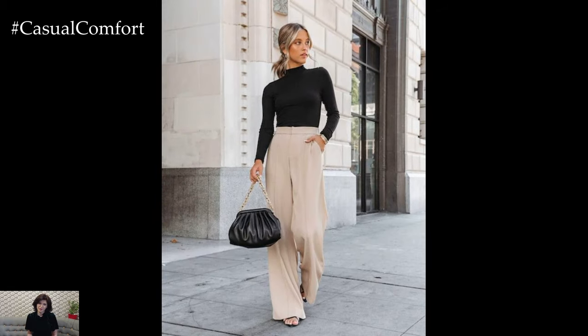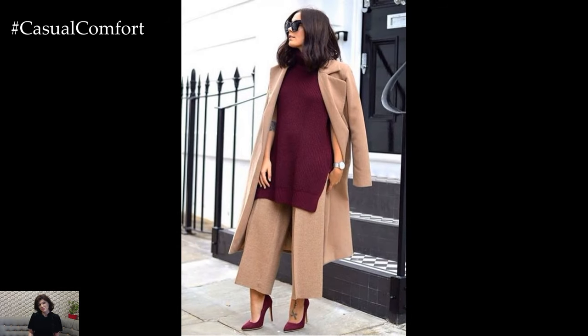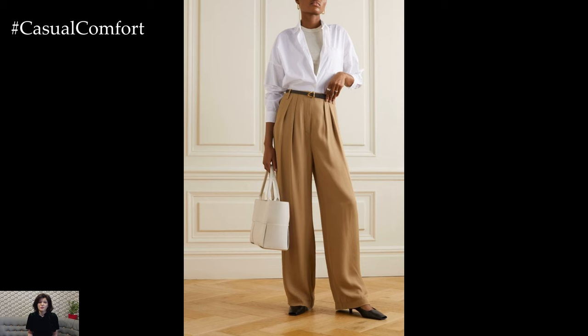One of the key features of stylish beige trousers is their versatility. Whether tailored in a classic straight-leg silhouette or with a modern twist like a wide-leg or tapered fit, beige trousers can be easily dressed up or down to suit any occasion.